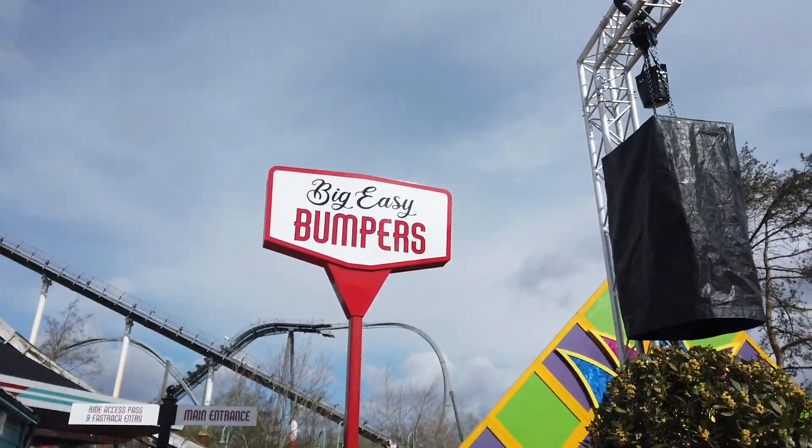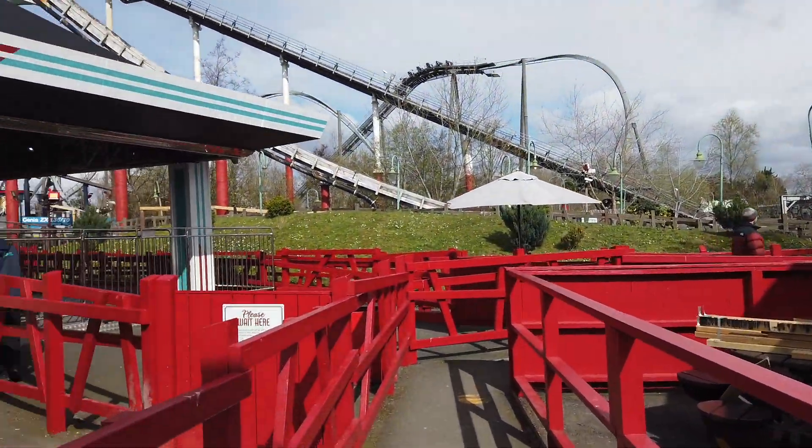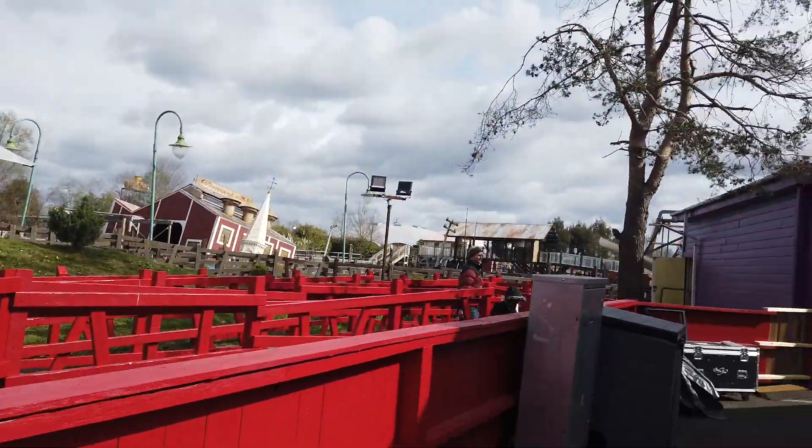I'm going to start off with a ride on Big Easy Bumpers - a re-theme of what used to be the Angry Birds bumper cars, looking much fresher. Sometimes you can't beat a good old dodgems ride at a theme park. I love the way they've done the new theme - all the cars look really nice and fitting with the area. They've done a lot of work to this area over the winter and I think we'll see more happening here over the next few seasons as they continue the Sparkle project as a regular ongoing thing.